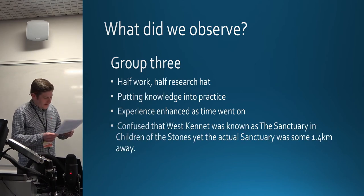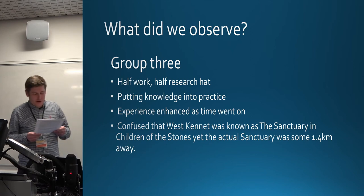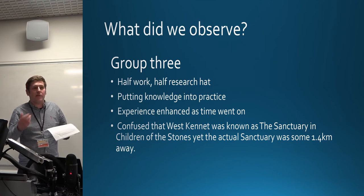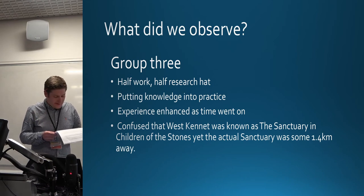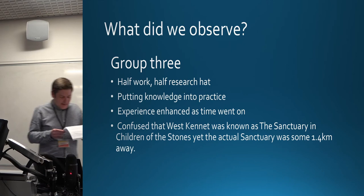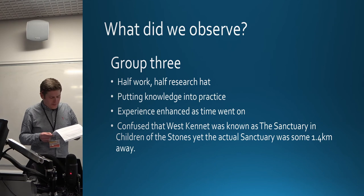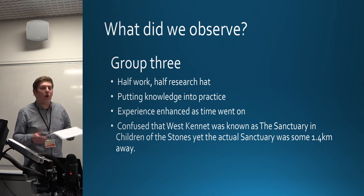Group three: two had visited the barrow before; the one who hadn't had engaged with it digitally through the TV series 'Children of the Stones.' One participant felt their visit was half research, half leisure — it was nice to spend more relaxed time there, not working as a tour guide, though they were still inspecting the barrow for a forthcoming report. Another was revisiting a site discussed during their degree, putting that knowledge into practice by looking at the wider landscape. The final participant was the only one to discuss how the barrow made them feel, noting their experience was enhanced the more time they spent there.